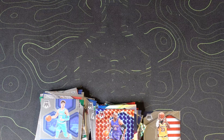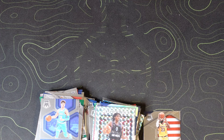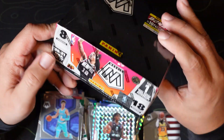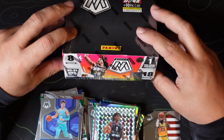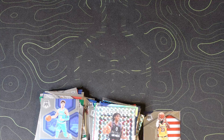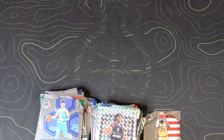Well guys, that is it for the hobby box. I look forward to breaking the first off the line, the hobby, and the fast break box — I have that right here — for you guys, and seeing which one is the better option for the price point. Make sure you like, comment, and subscribe, and we will see you on the next video. Peace.